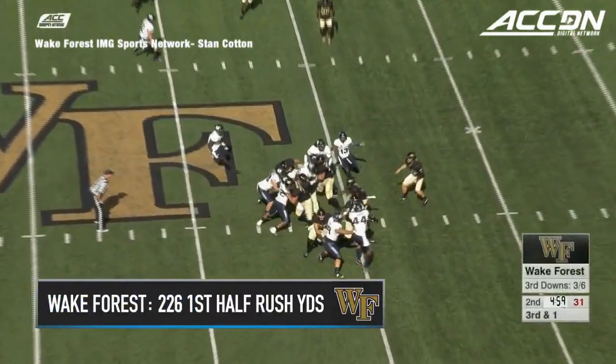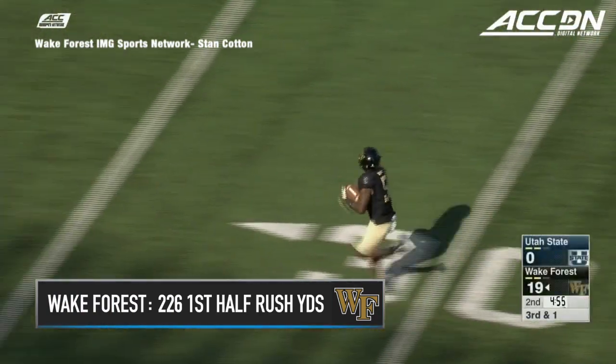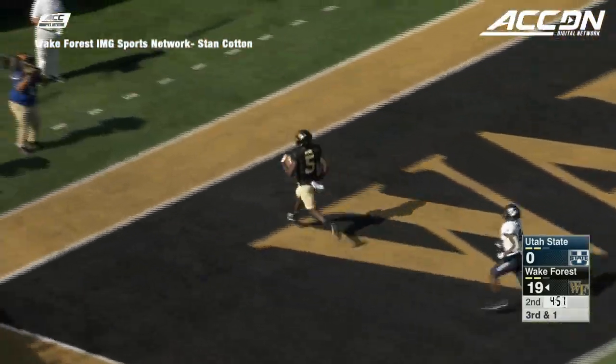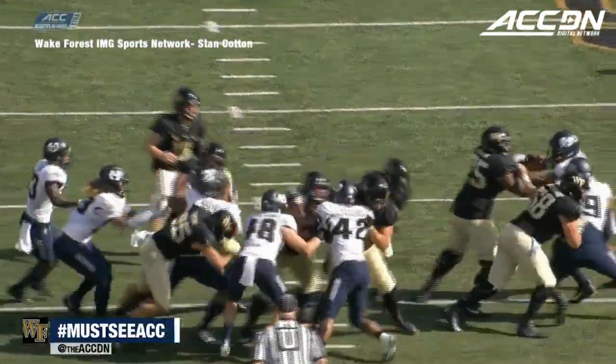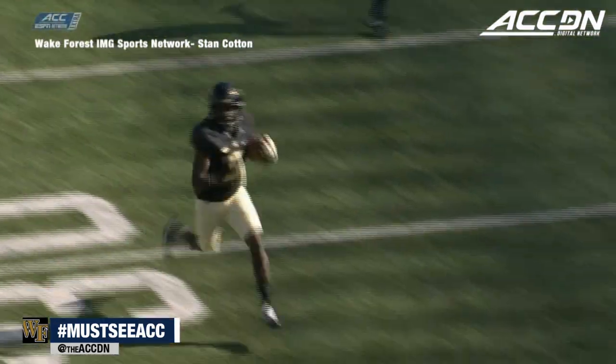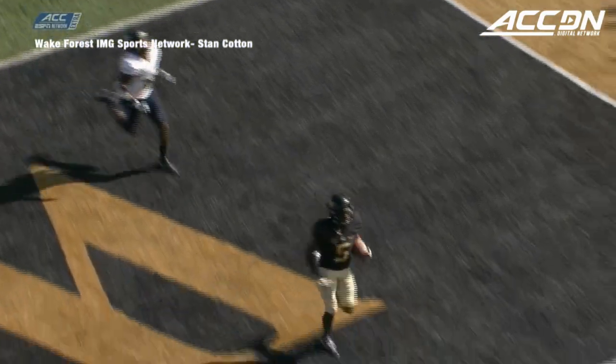Quick snap, handoff — Bird to the left side, 45, 50 — Bird's got speed! 35, 30, 25, 20, 15, 10 — forget it! The Bird flies into the end zone for the touchdown and Wake Forest is running away from Utah State. A 59-yard sprint and the Deacs lead 25-0.